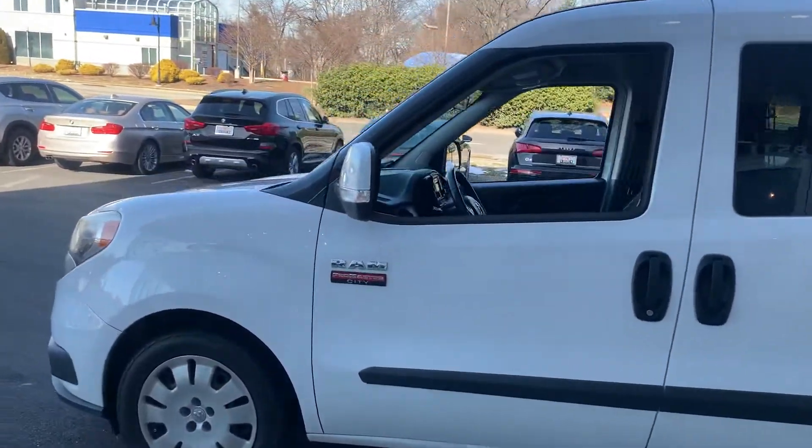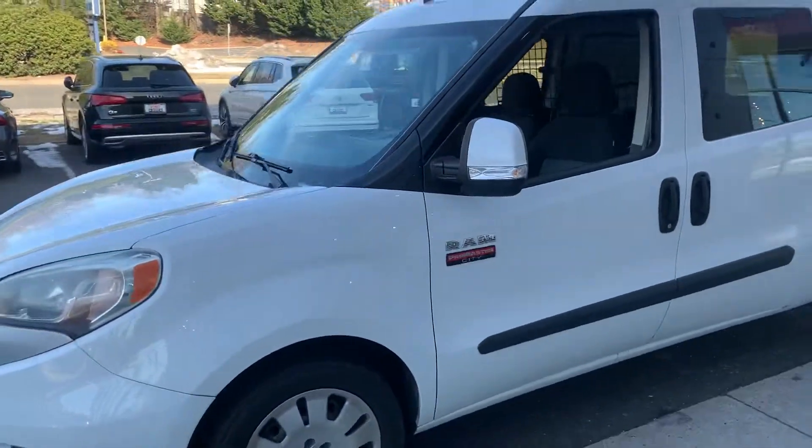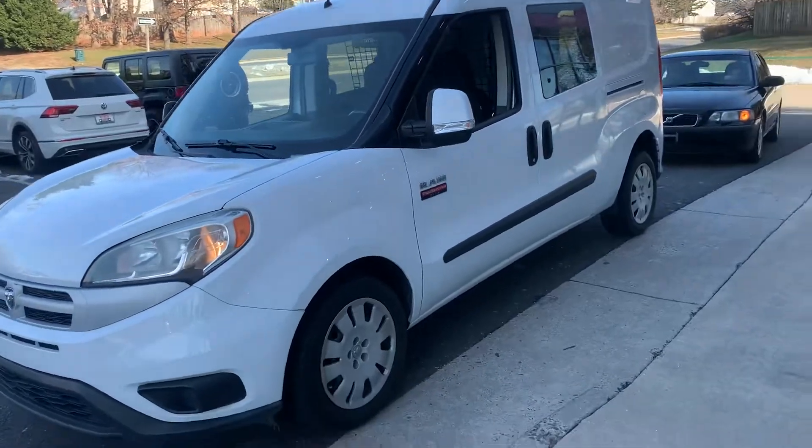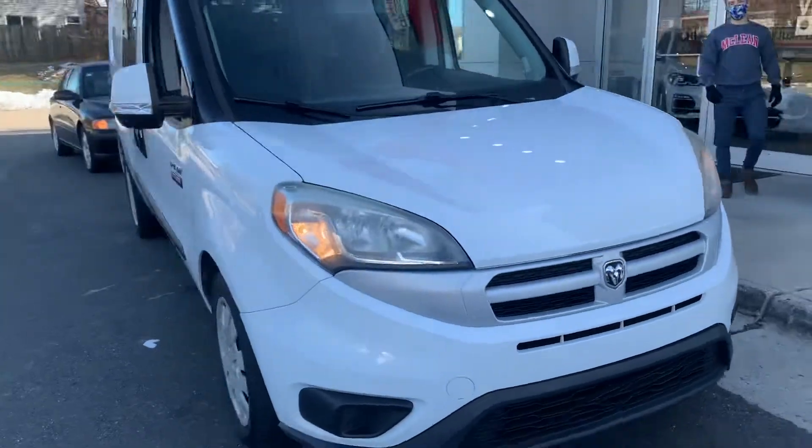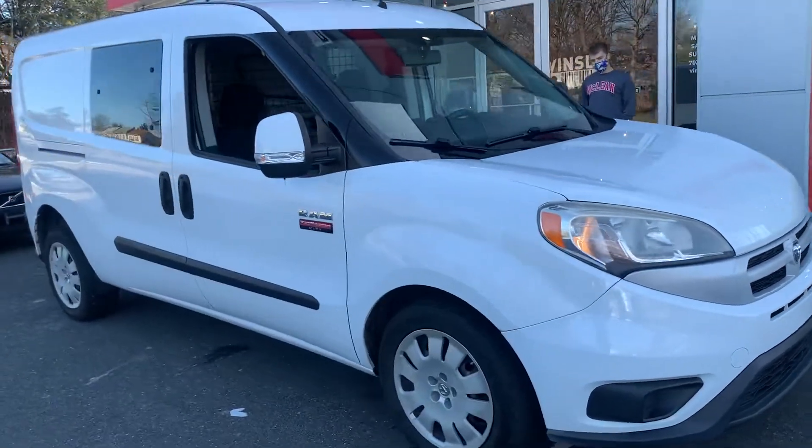Hey Marie, this is David with Vins. Since we don't have any pictures or anything up of the van, I figured I'd get a quick video just to kind of show you the condition the car is in now.